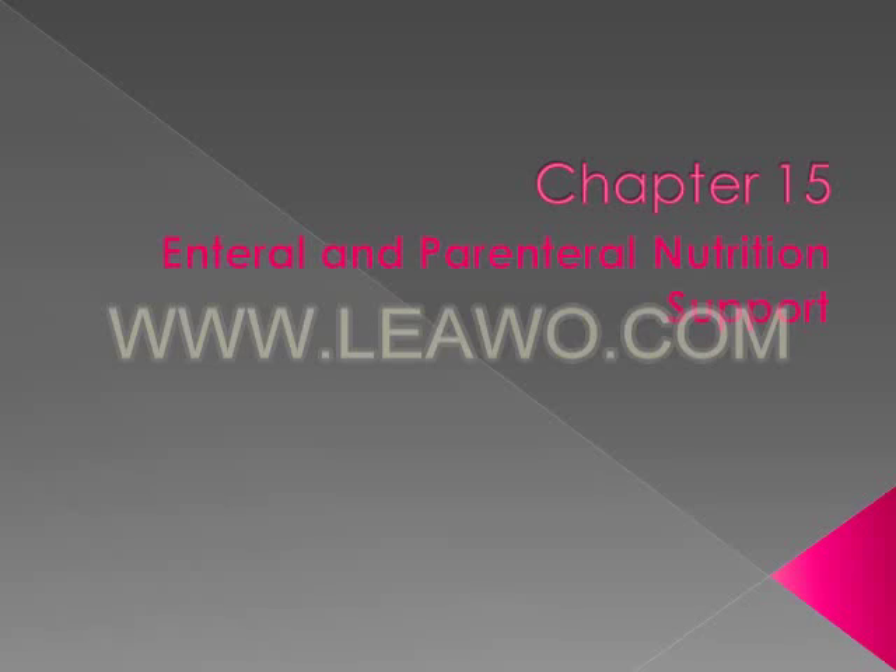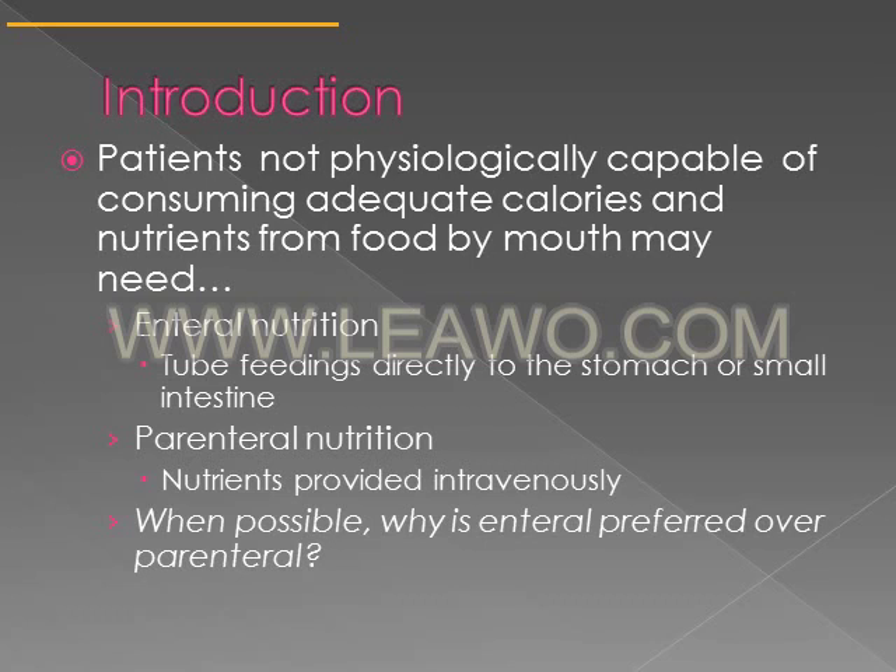Chapter 15 covers enteral and parenteral nutrition support. Enteral nutrition and parenteral nutrition are artificial nutrition that can be given to patients in cases where they're not physiologically capable of meeting their calorie and nutrient needs by mouth.